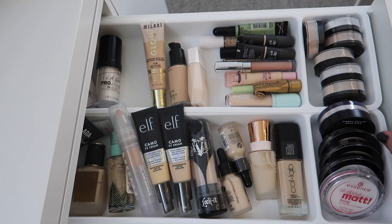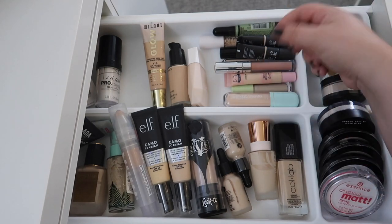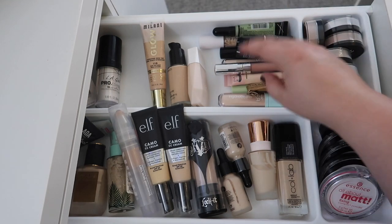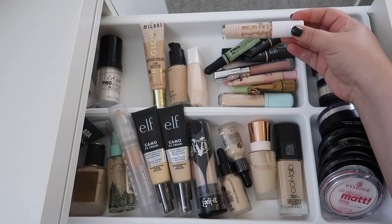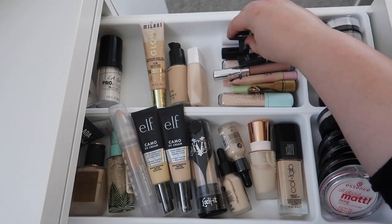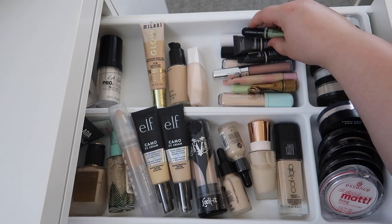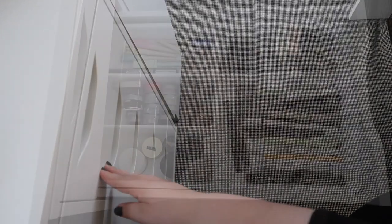I already brought in a face powder when I finished up the loose powder from earlier, so I think we're good there. I already have concealers — I really picked out the ones that worked best for me in summer. Oh, look at this ELF one — it's separating. That's gnarly looking. So I think we're okay over here.